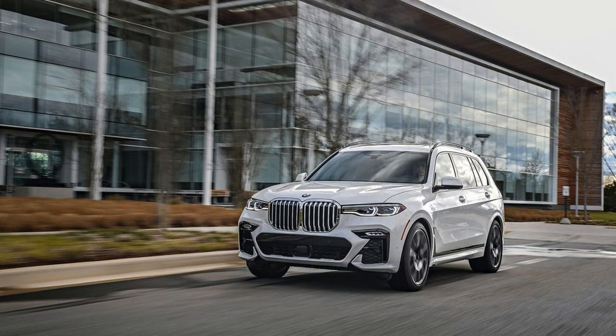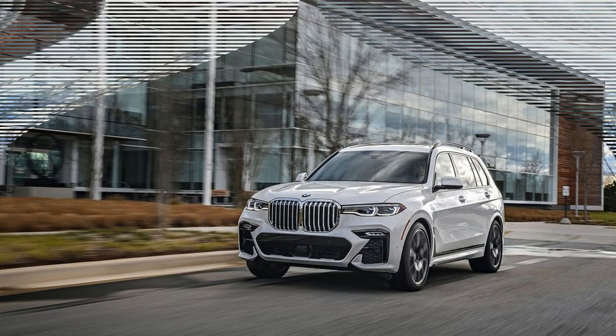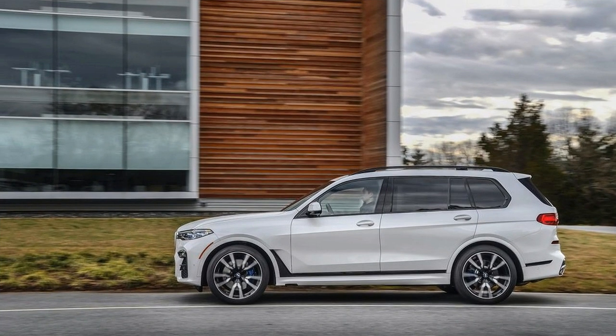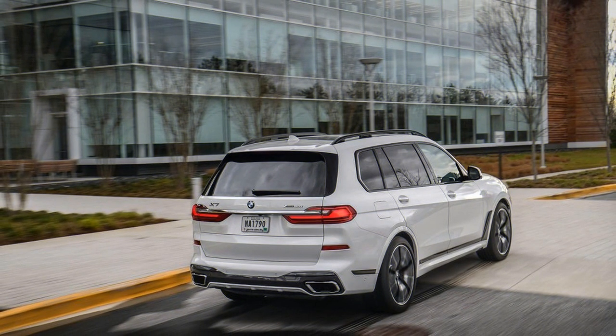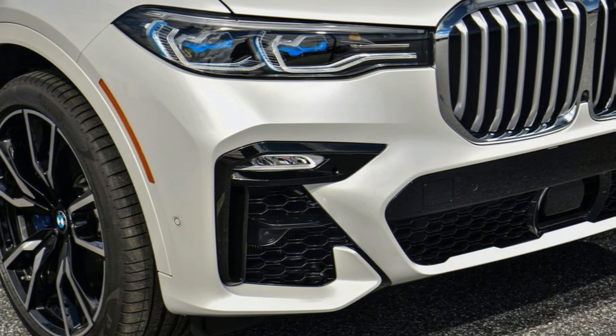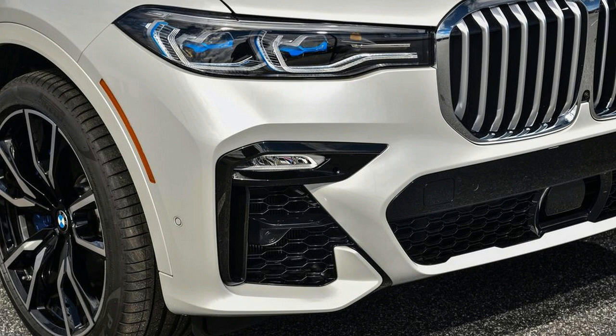Although its sticker price may seem high, at $73,900 for the inline-6 and $92,600 for the V8, the upper end of the window sticker is actually competitive with similarly equipped offerings from Mercedes-Benz and Land Rover. A V8 Mercedes GLS-Class, for instance, starts at $95,000, while a V8 Range Rover peaks near $100,000.